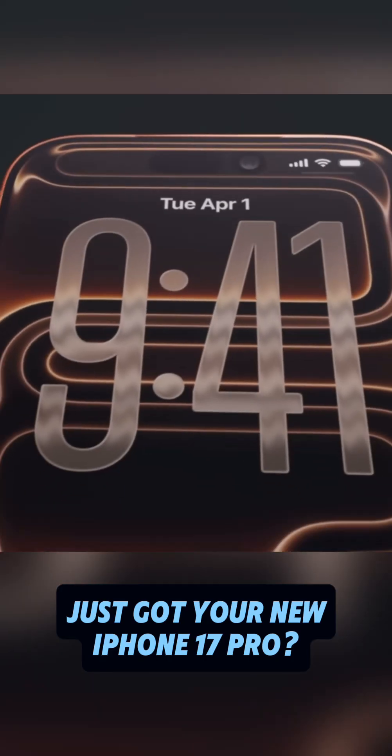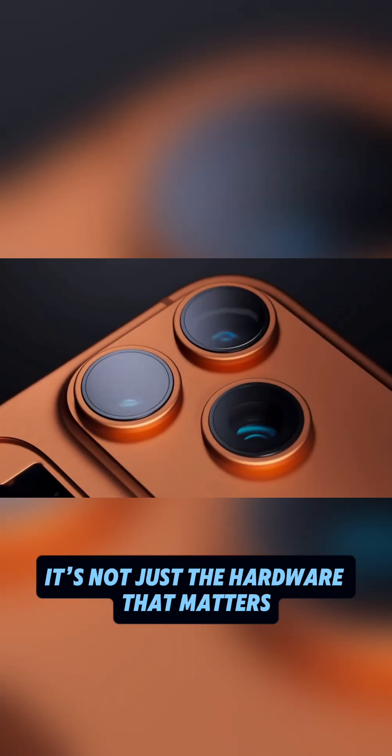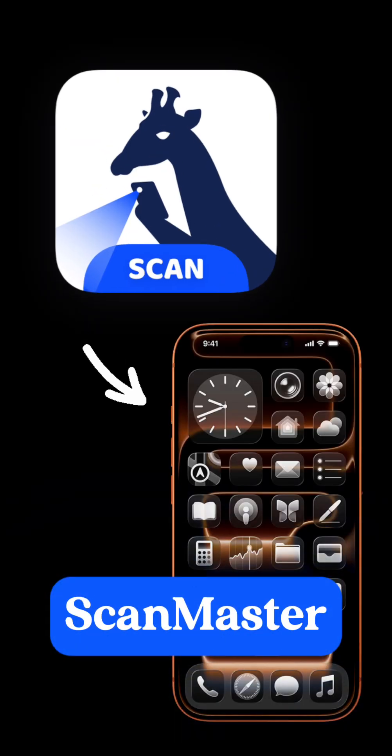Just got your new iPhone 17 Pro? The camera may be powerful, the screen may be brighter than ever, but when it comes to real productivity, it's not just the hardware that matters. What truly makes the difference is the very first app you install — ScanMaster, the ultimate must-have for your new device.